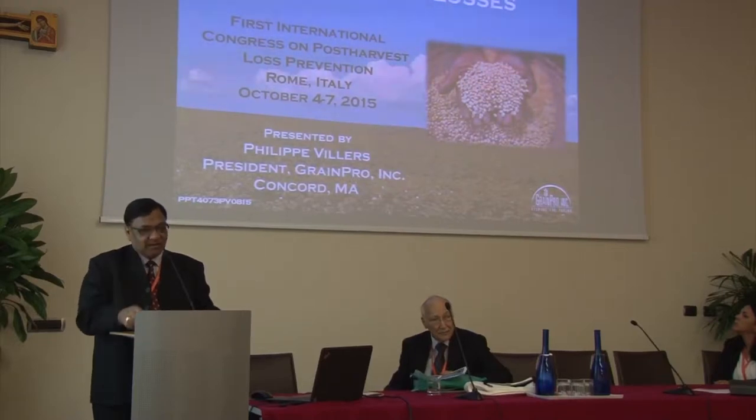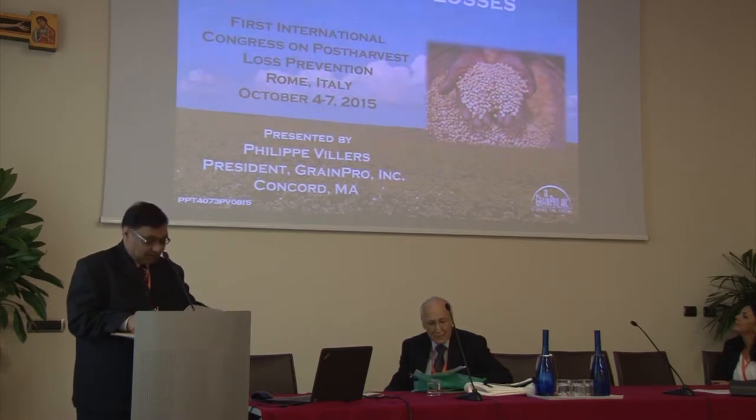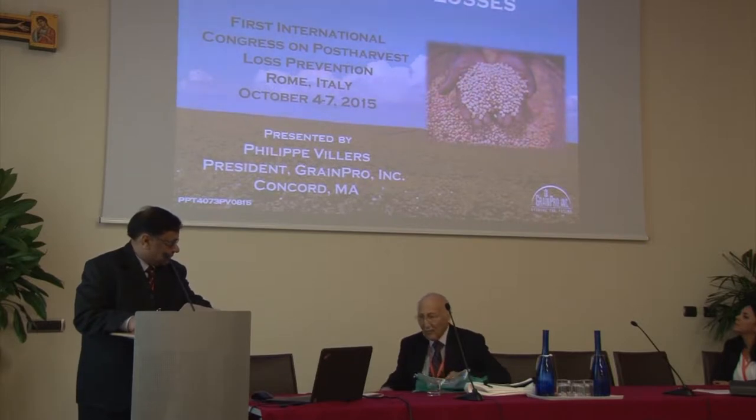He doesn't need much introduction. Whatever he presents will be an introduction for him. So I invite Dr. Willers to make his presentation, please.